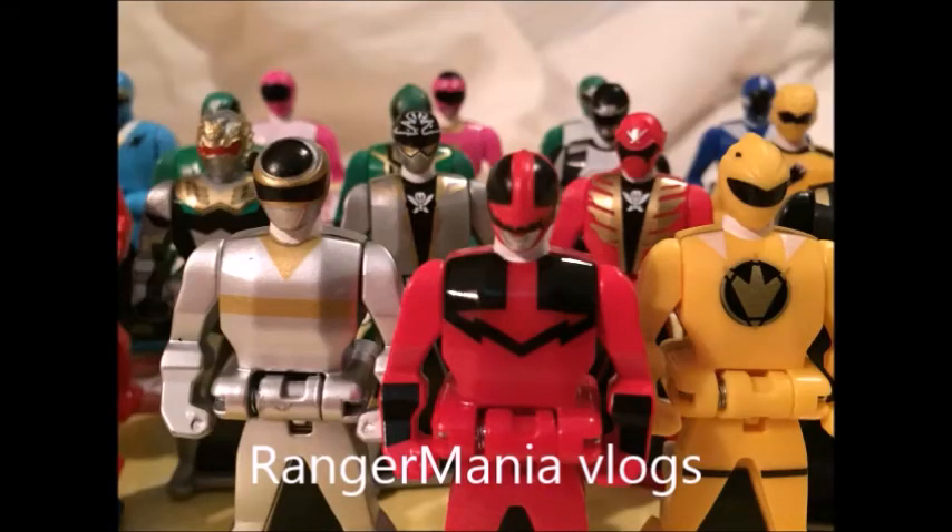I'm here in Toys R Us with Terra Charge Megazord. Hey guys, I'm here at the Walmart Super Center and I'm looking for Dino Drive figures and Terra Charge Megazord.